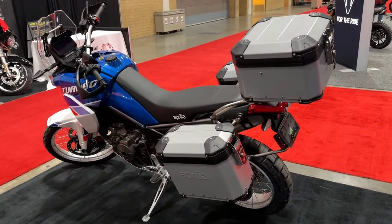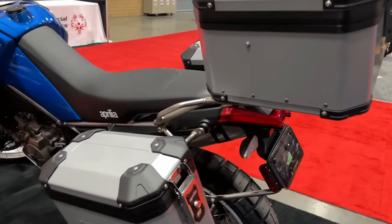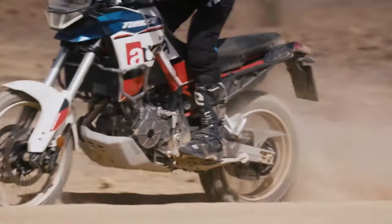All of it results in a 33.85-inch seat height and 9.44 inches of ground clearance.